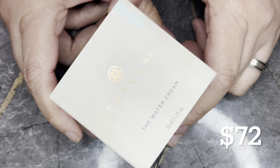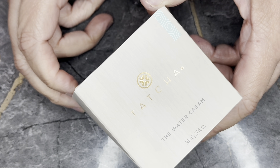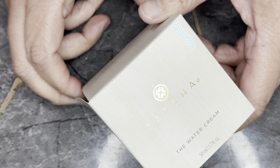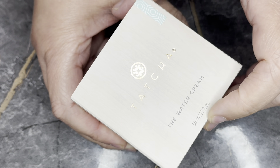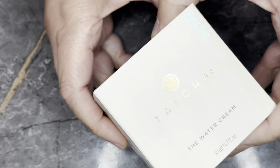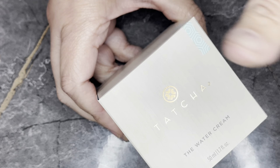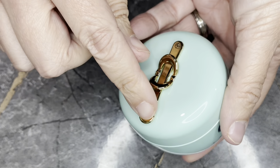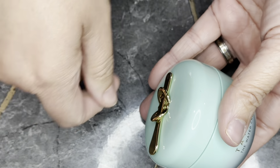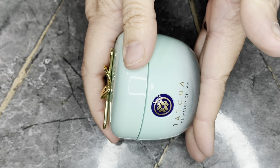Next we have the Tatcha Water Cream. I've used this in the past — it's a nice, gentle moisturizer, great for oily skin and great for summertime, which is coming (it was 90 degrees yesterday). This is in a 1.17 ounce bottle and retails for $72. I understand why this won an award — it is really nice. It comes with a little spoon to scoop it out, and it looks very pretty on your vanity.